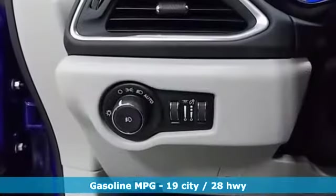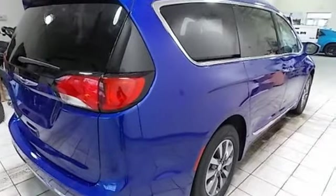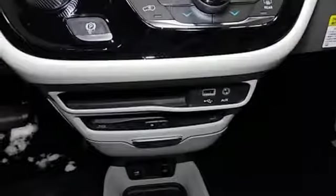Power heated mirrors, dual zone climate control, entertainment system with Blu-ray and digital media, rear parking sensors, streaming audio, doors and push button start proximity key, heated steering wheel, V6 engine, active grill shutters, auto dimming rear view mirror and heated leather bucket seats.